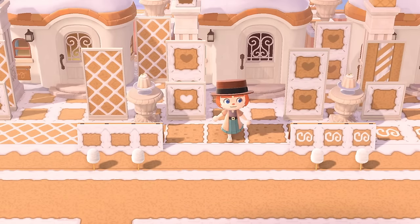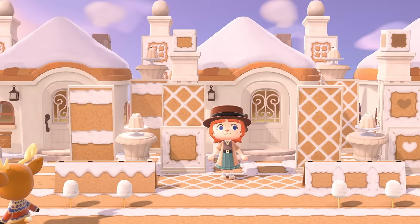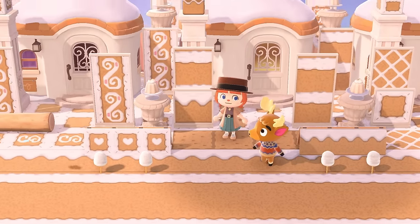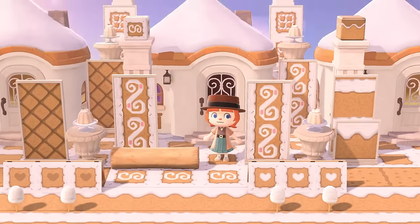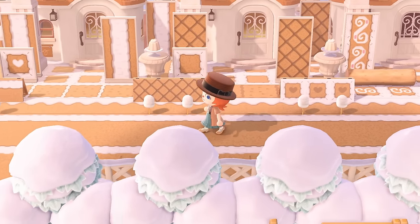This entire island is a cool build — I'm not kidding. If you wanted to tour the island I'm showcasing, I will put the creators and their dream addresses in the description so you can check it out. Yeah, look at this — that is so cool. This one has some decor. How cute — an entire island made out of gingerbread house vibes.